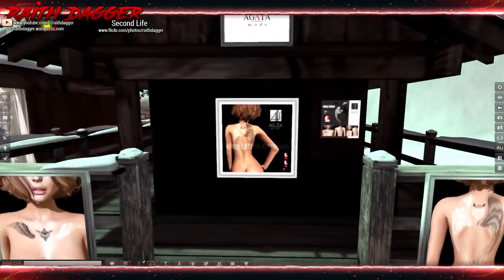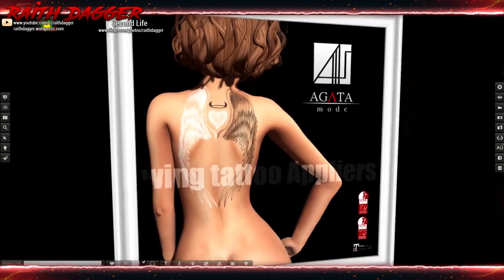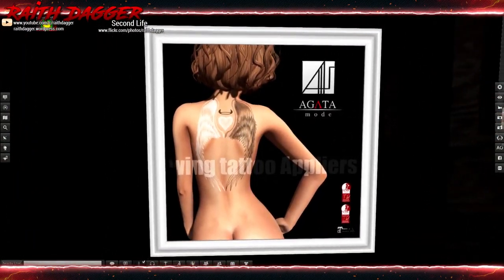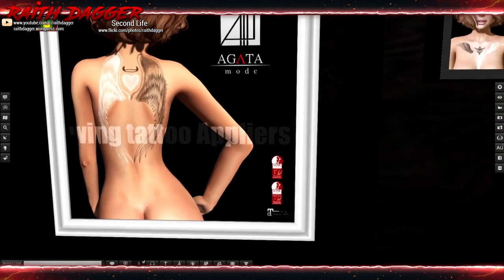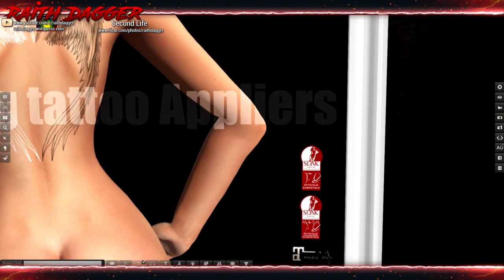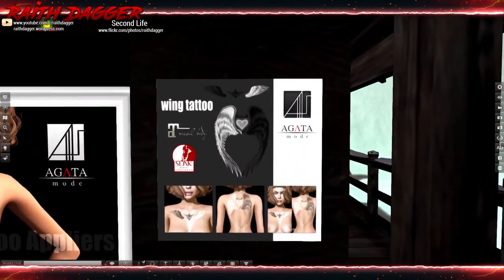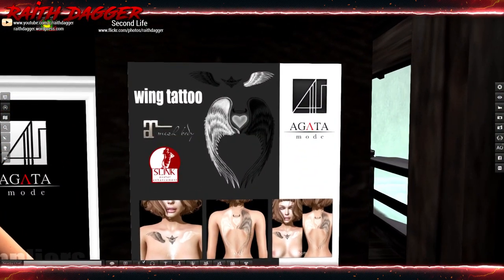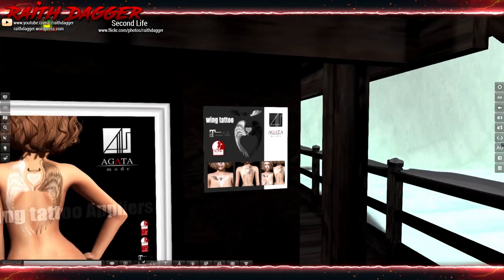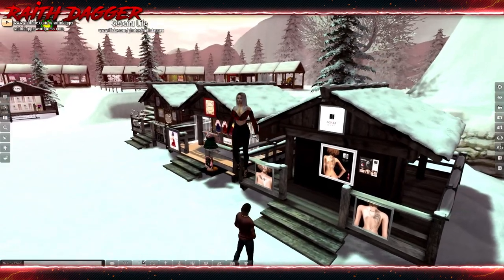I got a mode — it's like an angel-devil tattoo, wing tattoo appliers for Slink and Maitreya. That's pretty cool — oh, front and back it looks like.